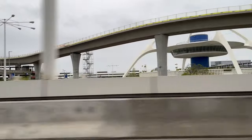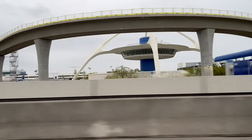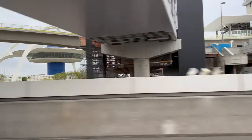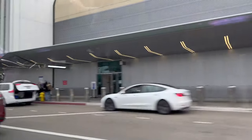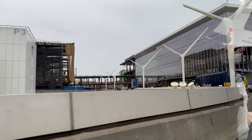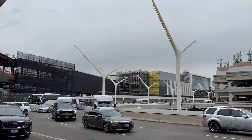I'm at Los Angeles International Airport to fly Virgin Atlantic Upper Class to London Heathrow. There's major construction work going on at the airport, and Virgin have relocated to the Tom Bradley terminal whilst terminals 2 and 3 are redeveloped.